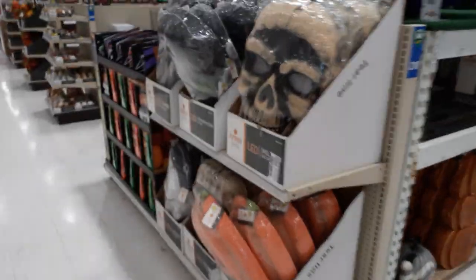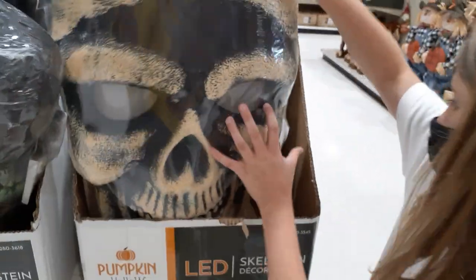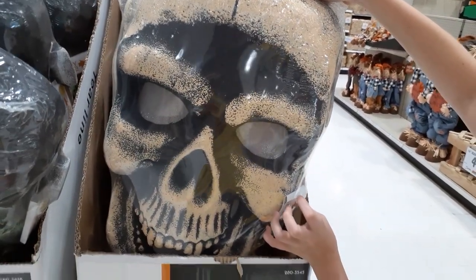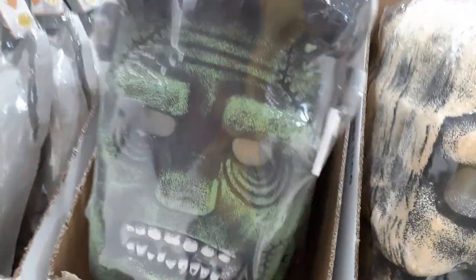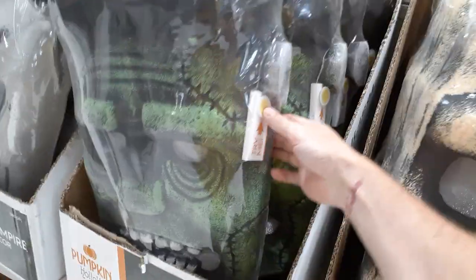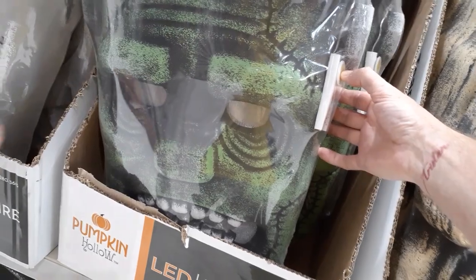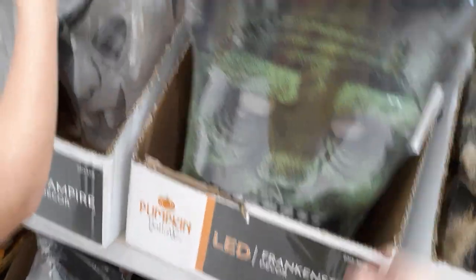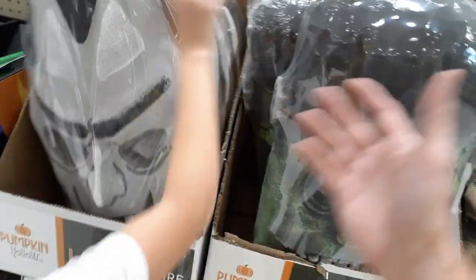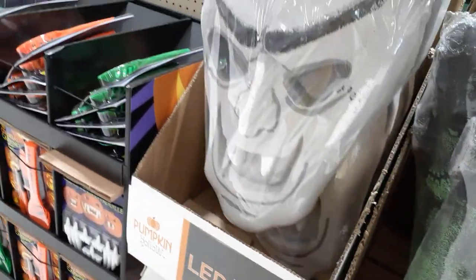There's stuff over here at the end cap we missed. Big Foam Skulls for $44 — Pumpkin Hollow, which is Menard's brand. This is kind of decent — it's a big, giant foam Frankenstein. For $44? It glows multicolors and screams, but they all have the same screaming voice, which kind of sucks. And they could all use a paint job on them.